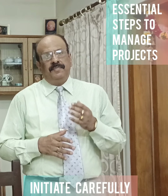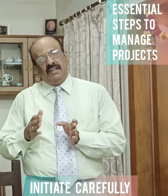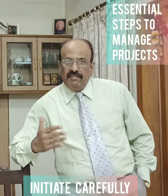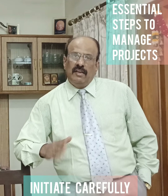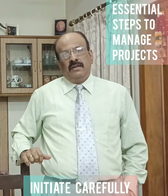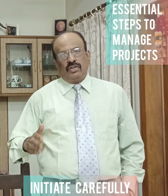Number one is initiate carefully. When you start your project, unwind it carefully. Define the process by which you are going to manage the project from start to finish. Adopt a project life cycle so that you know what to do and when.